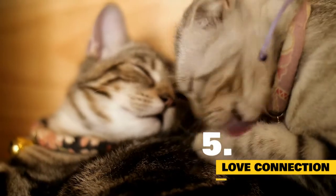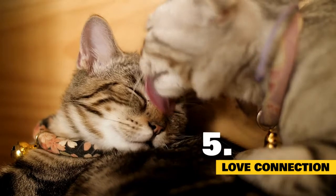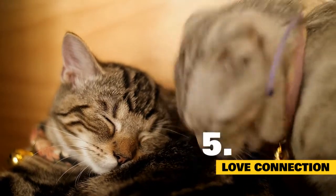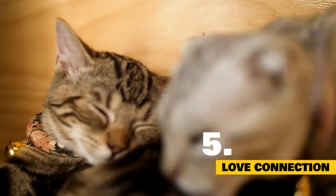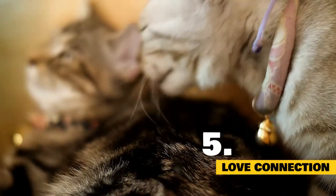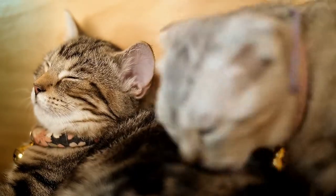5. Love connection. Female cats tend to knead right before going into heat. Cats who are going into heat have been known to knead aggressively as well, which may circle back to expressing the scent glands in their paw pads — making biscuits to signal to male cats they're ready for baby-making business.